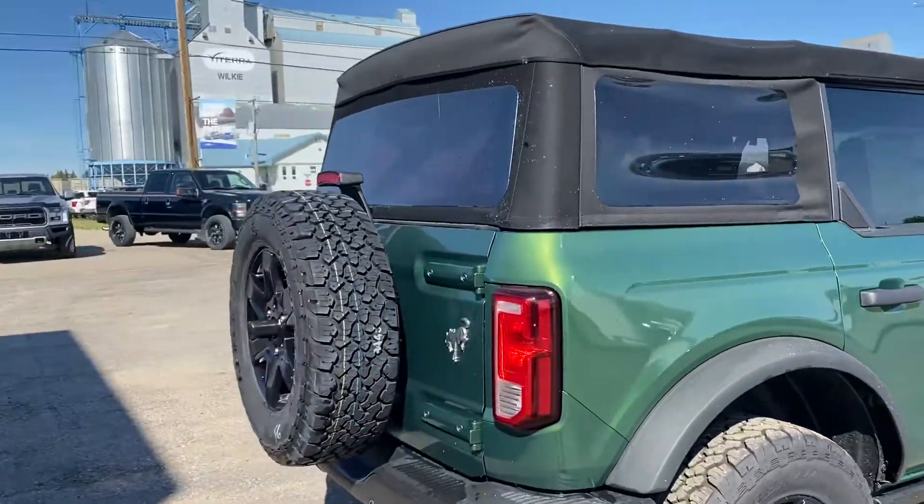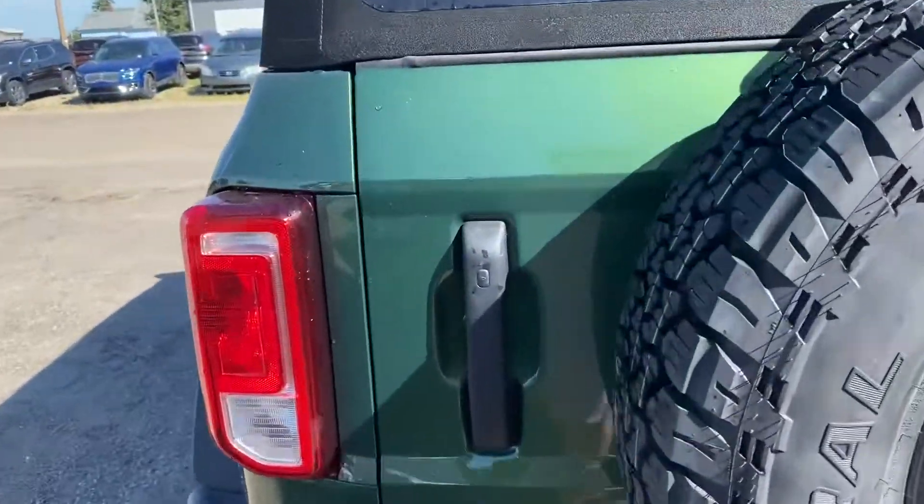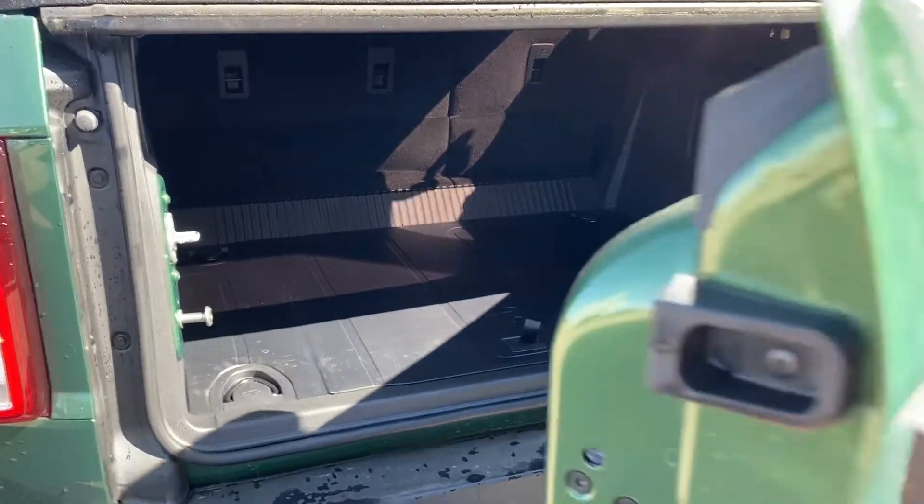Soft top roof as well. You got backup camera. The trunk opens up right here as you can see. Nice rubber flooring, lots of space.